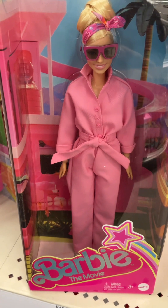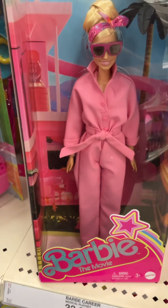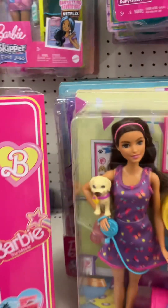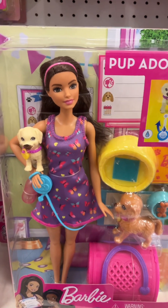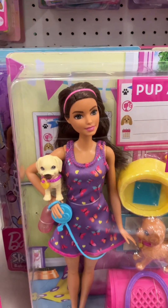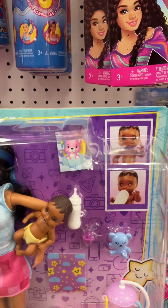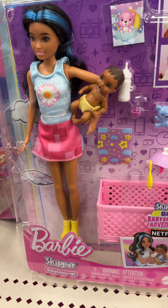They have a doll from the Barbie movie, and a dog adoption playset. They have a Skipper babysitter doll.